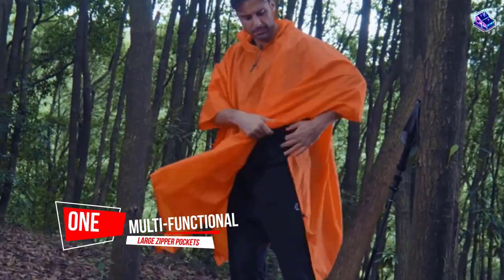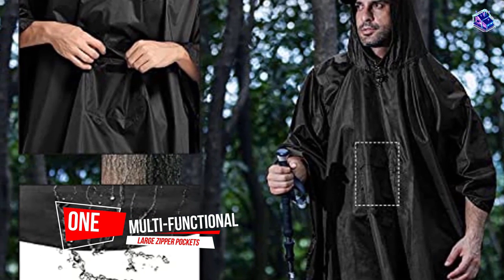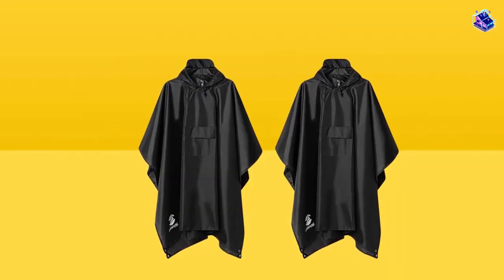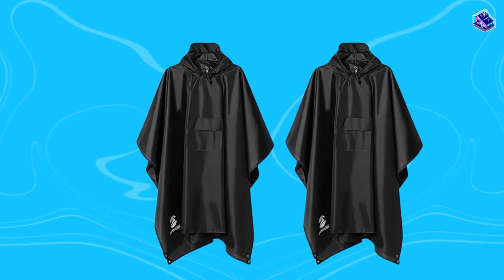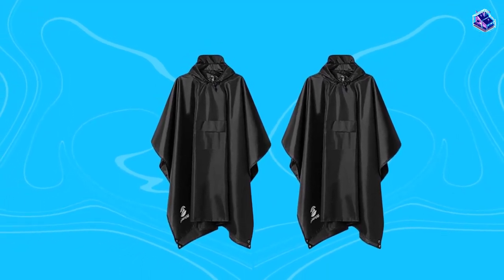Number 1. Most popular. A multifunctional option with large zipper pockets. A one-size-fits-all option for men and women alike. The poncho is lightweight and completely waterproof. The hood can also be tightened to keep water from coming in through the neck. The primary use of a travel poncho is to protect you from bad weather, and this one does it splendidly.